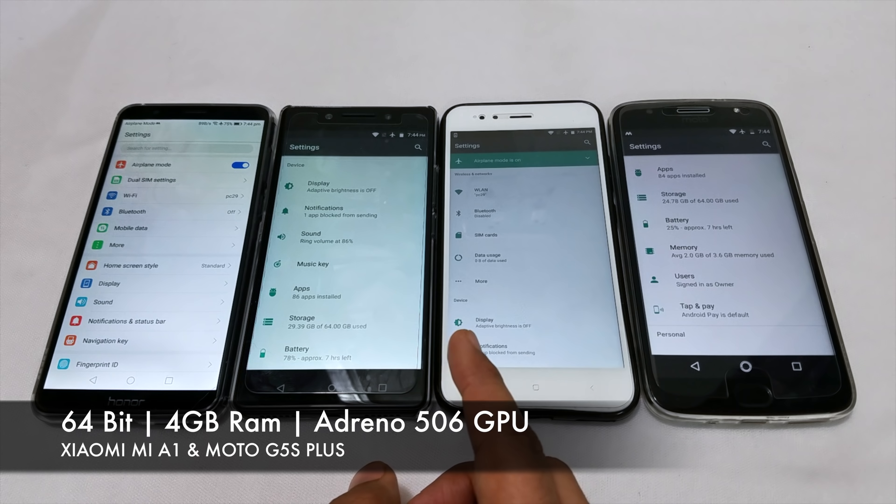To keep this test fair, all 4 phones are in airplane mode and connected to the same Wi-Fi. We will test one phone at a time. Let's start.